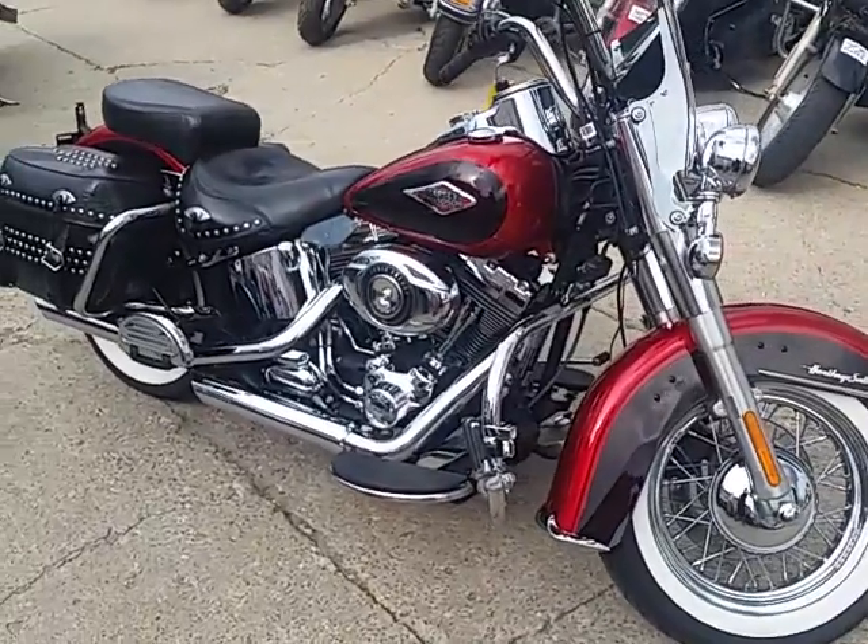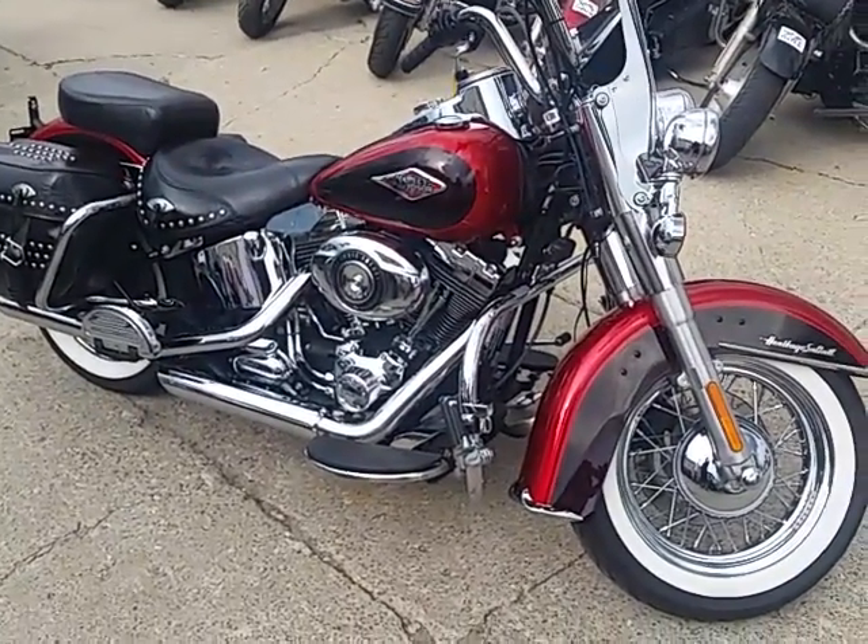It's a great bike. We got this thing priced to move at $11,700. Visit our website at approvalpowersports.com.